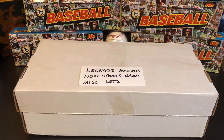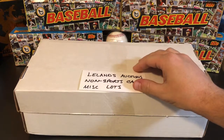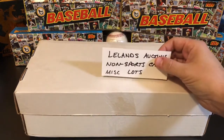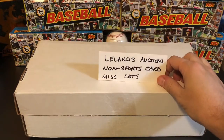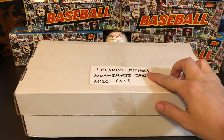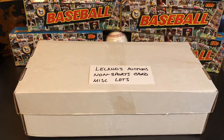Welcome back to Stars of the Diamonds. My name is Rhett and today I'm doing another kind of mail day. I just got my lots from Leland's Auctions — I was able to win four different non-sports card miscellaneous lots in their latest auction that ended at the beginning of December 2020.